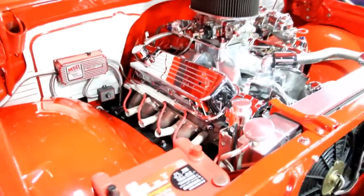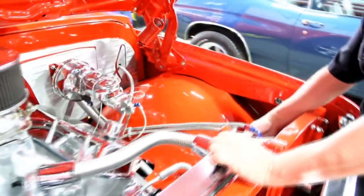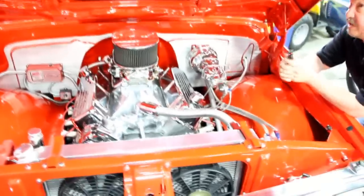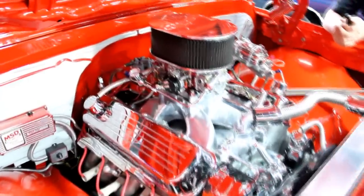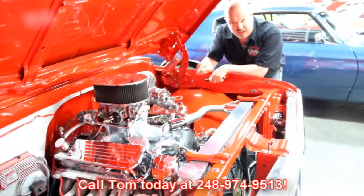Got a battery shut-off here, fan controller for the electric fans, and a vacuum canister for the power brakes. MSD wires. Take a look at the paint job on the inner fenders — they had custom aluminum plates made here for the firewall. The paint job on the underside of the hood looks better than a lot of guys do on the top of the hood. This truck is all ready to go — walk into any show, win trophies with this baby. You want to take this thing to Autorama and win trophies? Take it to Autorama. Give us a call at 248-974-9513 and let Vanguard Motor Sales put this dream in your driveway.